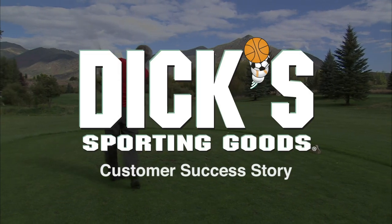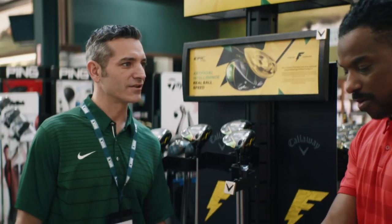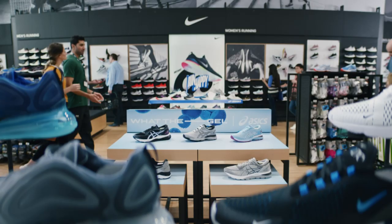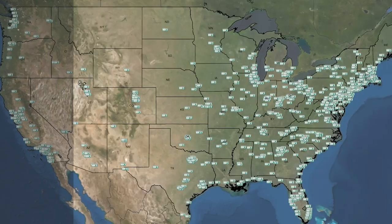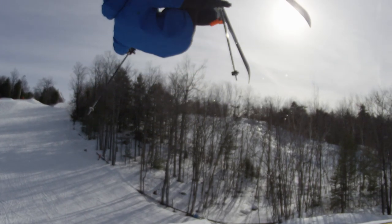Dick's Sporting Goods is a leading omnichannel sporting goods retailer offering an extensive assortment of authentic, high-quality sports equipment, apparel, footwear, and accessories. The company operates over 700 Dick's Sporting Goods locations across the United States, serving athletes and outdoor enthusiasts to inspire and help them achieve their personal best.